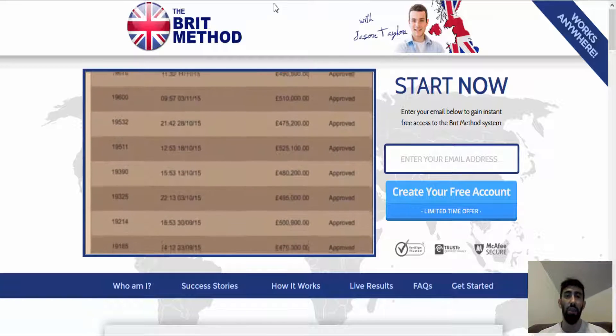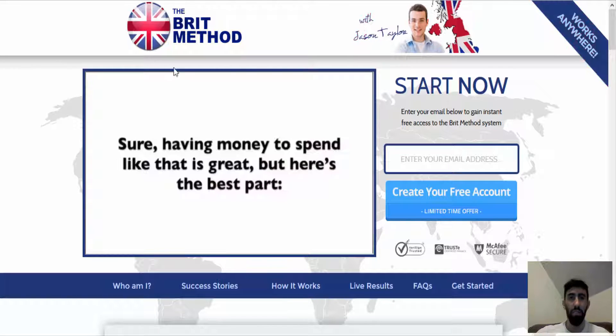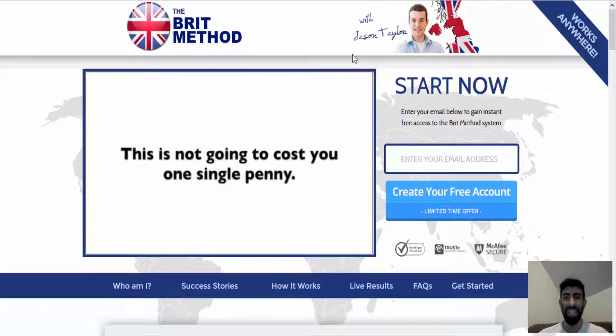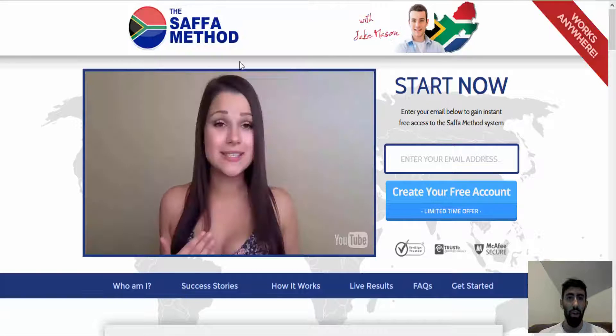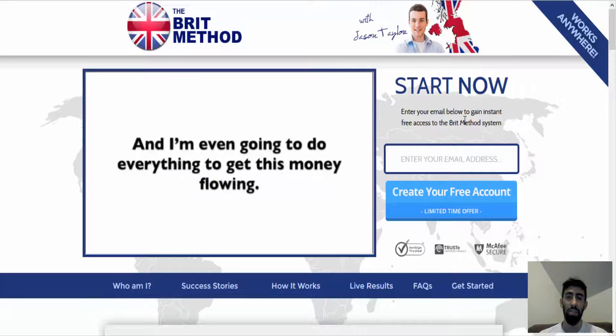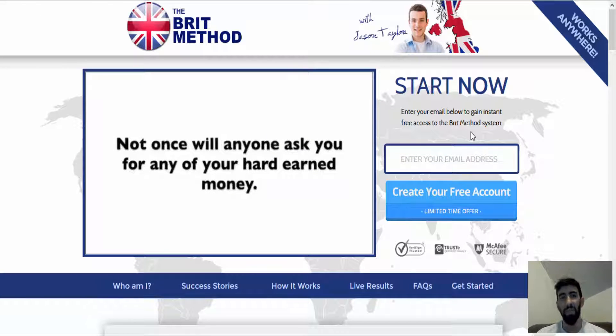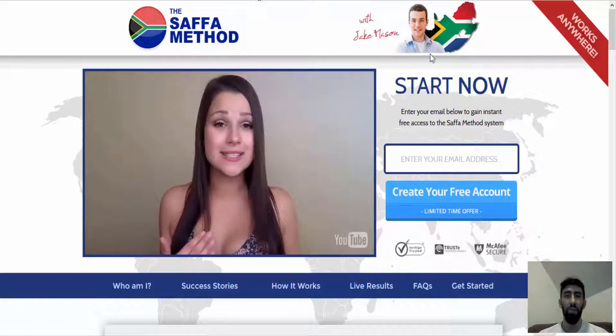I recently posted a video about a trading software scam called the Safa Method. As you can see here, I was just on the Brit Method website and the layout is exactly the same — all they do is change the name. The guy on the right is supposed to be Jake Mason from Safa Method, allegedly the creator, but on the Brit Method he goes by Jason Taylor — same picture, same layout.